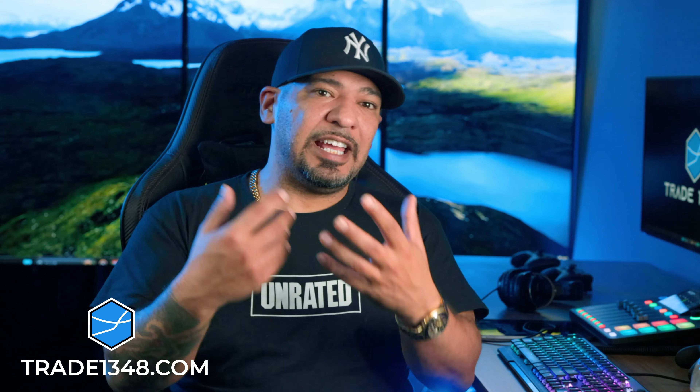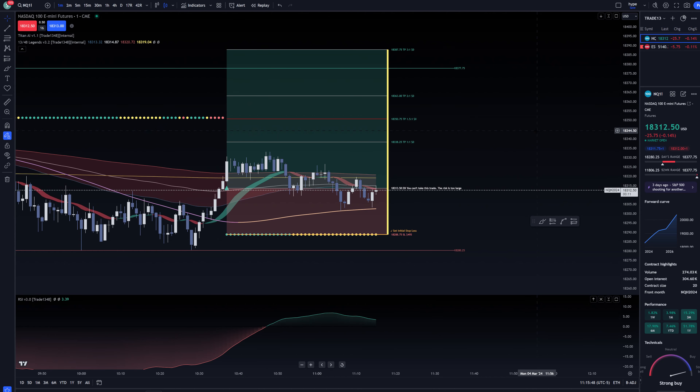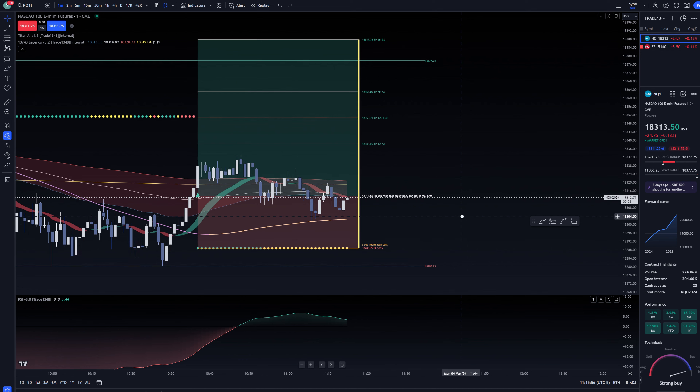Number two is setting expectations. A lot of traders come in and they see that there is the potential to make a lot of money, even on one trade. In fact, I'm looking for a trade setup here where I could show you how you can make a decent amount of money — something meaningful — in a matter of minutes.